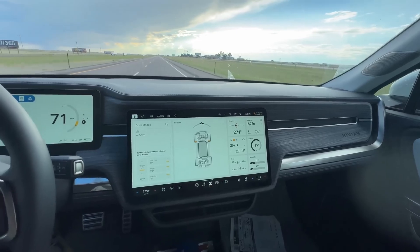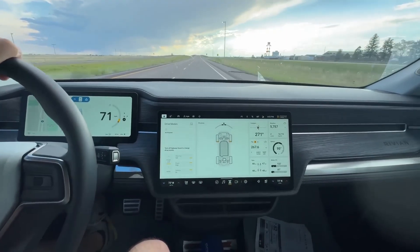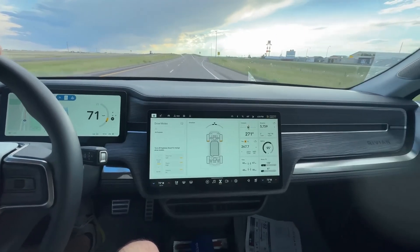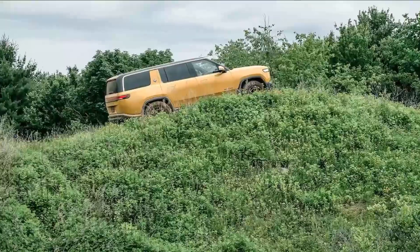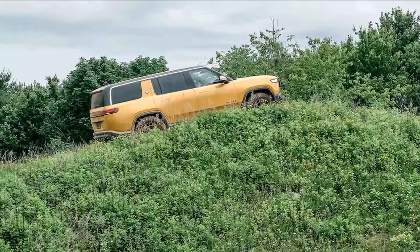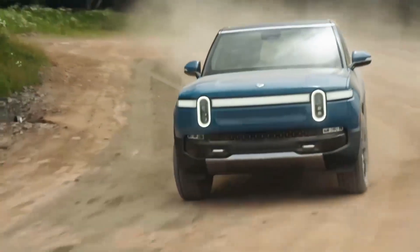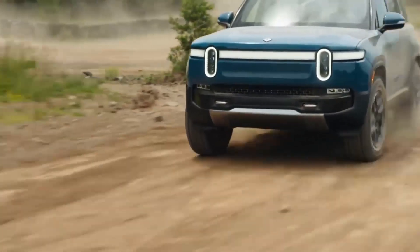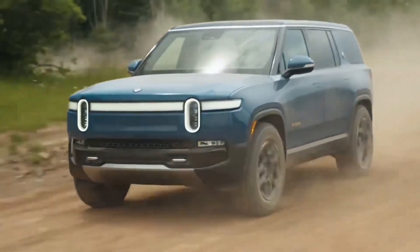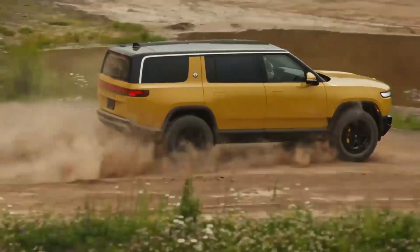The Polestar 2 Long Range Dual Motor is a performance-oriented electric sedan that offers a dynamic driving experience without compromising on range. With an EPA-estimated range of up to 276 miles, it caters to drivers seeking both efficiency and excitement. The dual-motor setup delivers 421 horsepower, enabling the Polestar 2 to accelerate from 0 to 60 miles per hour in just 4.3 seconds.